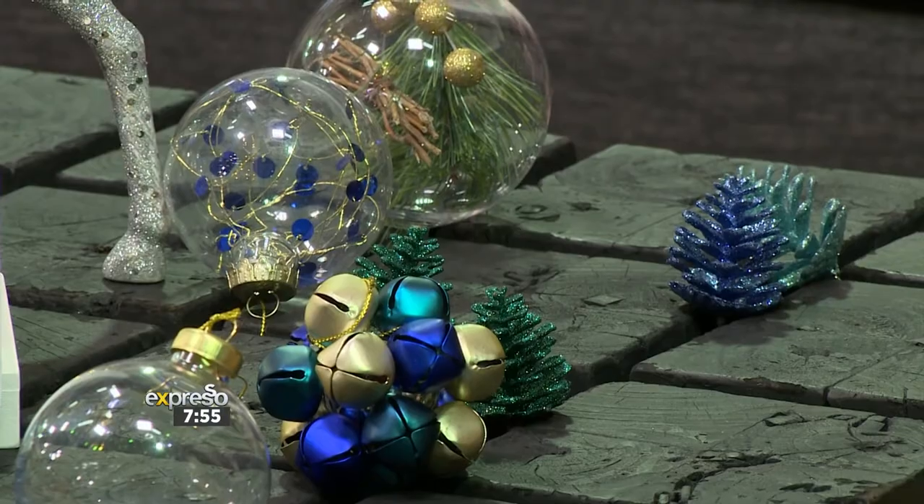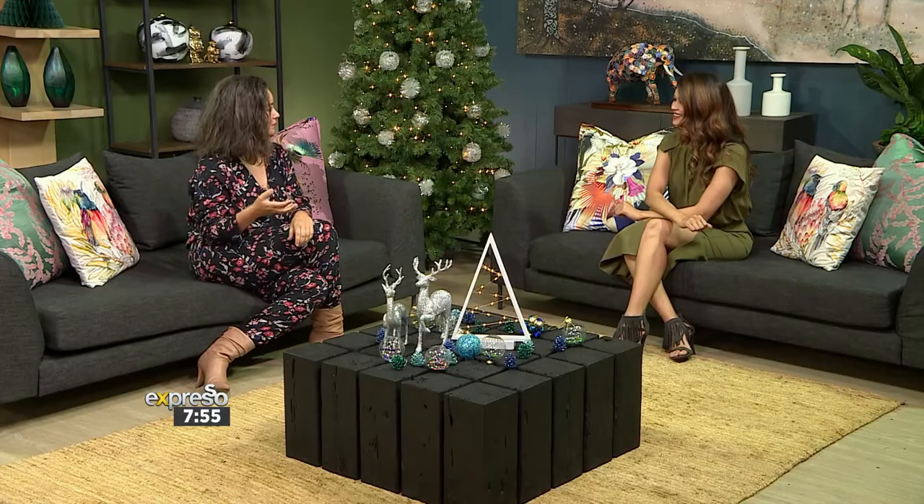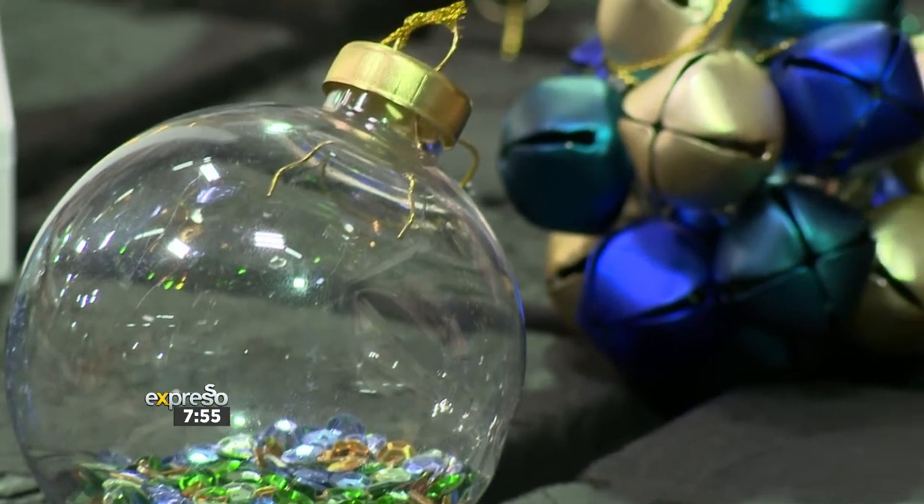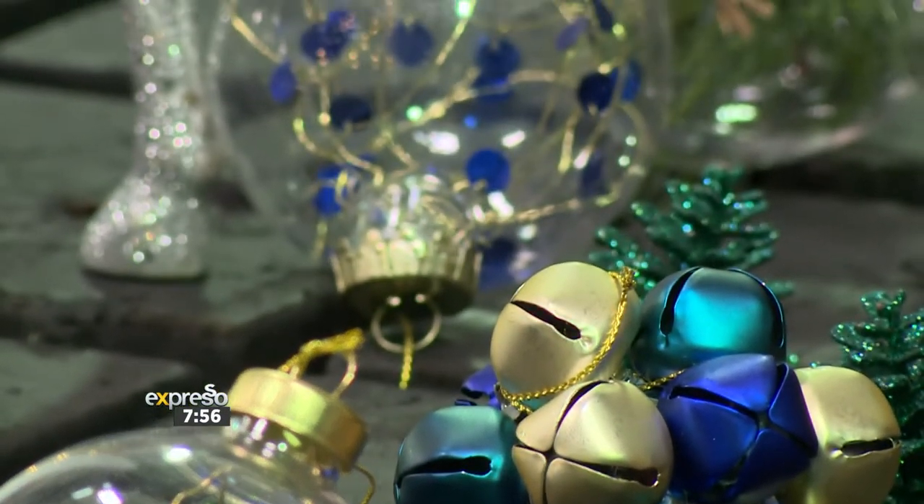There's a sophistication to it. And I think for us, so many South Africans have beachy kind of Christmases, and I think the blues all tap into that. It makes it feel like a less northern hemisphere Christmas when you're pulling out these amazing color palettes.